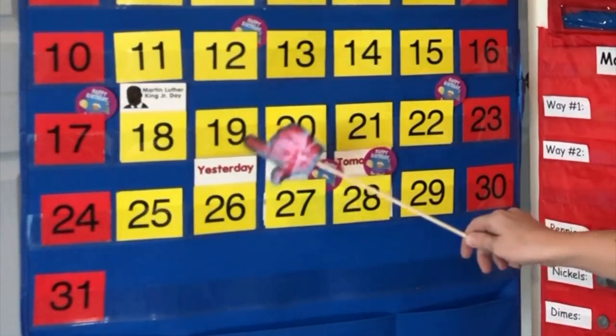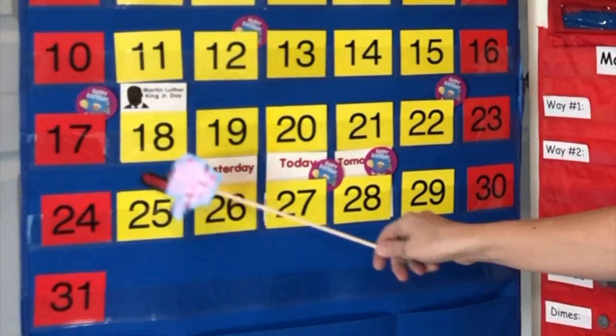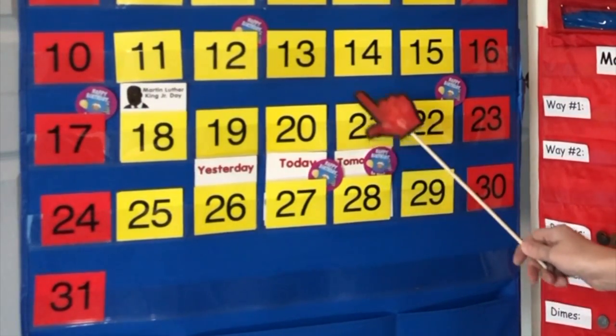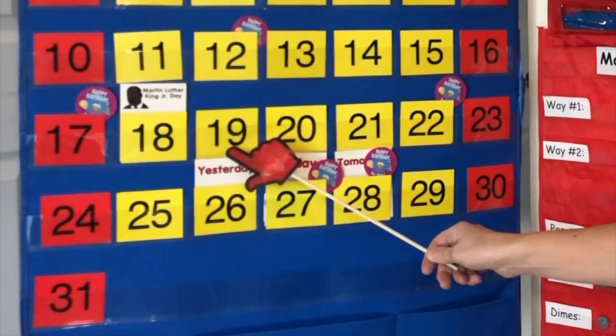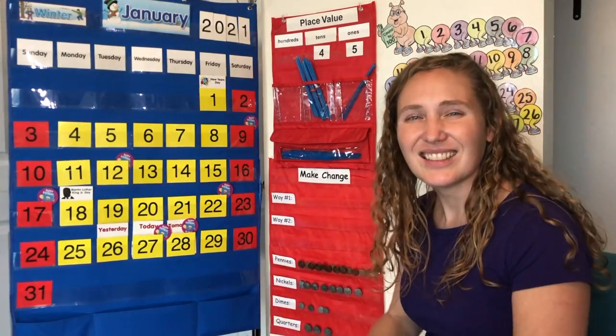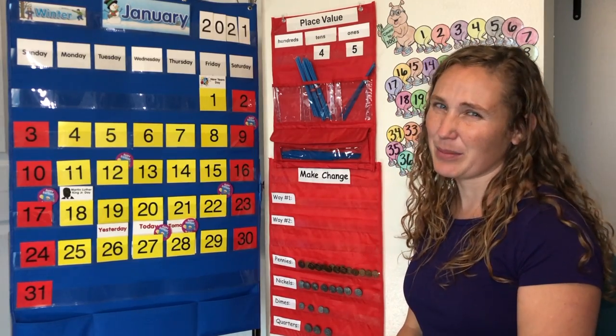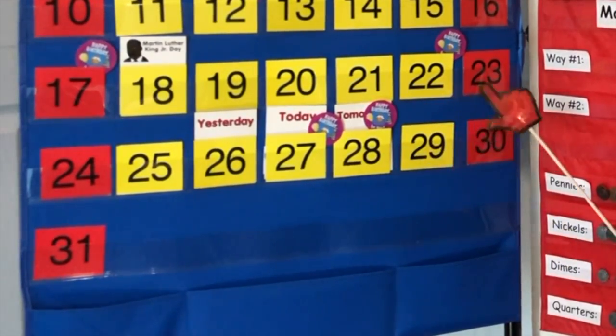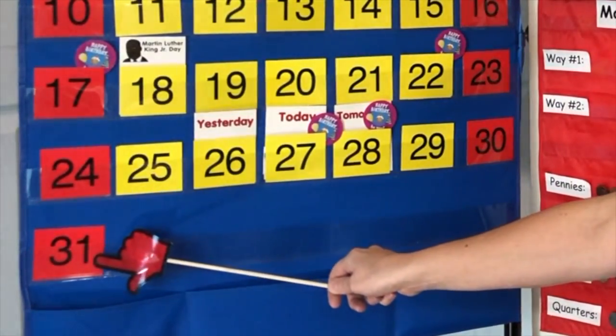Let's count down from the number 27 together: 27, 26, 25, 24, 23, 22, 21, 20, 19, 18, 17. Let's count up from the number 27 together: 27, 28, 29, 30, 31.